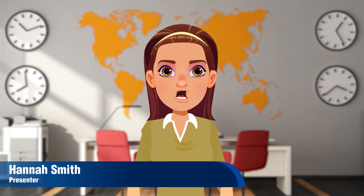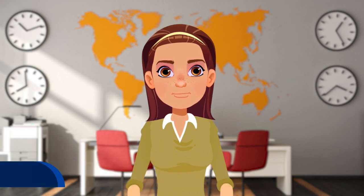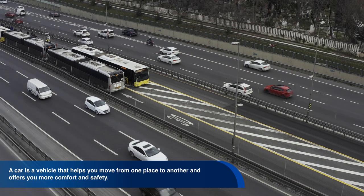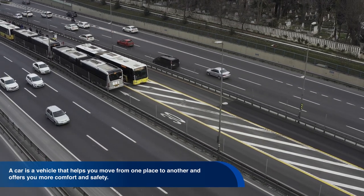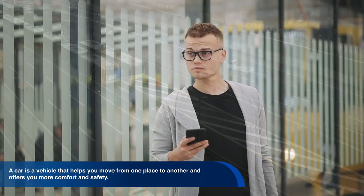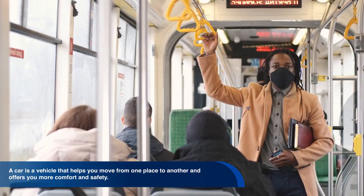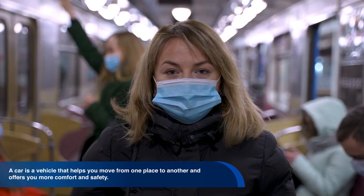Hello, from the studios at Pascual Bravo University. A car is a vehicle that helps you move from one place to another without the problems that thousands of public transport users face, such as delays to reach their destination, getting on vehicles with excess passengers, and lack of comfort and safety.